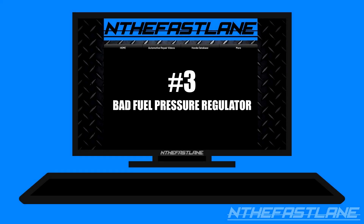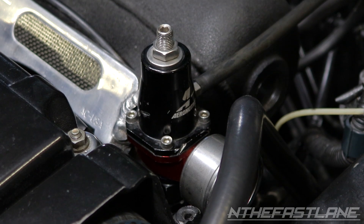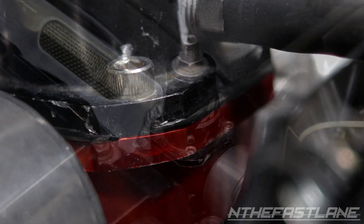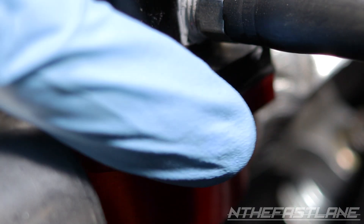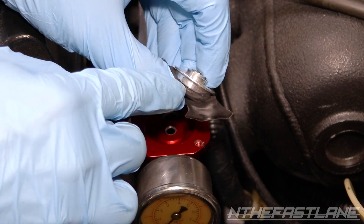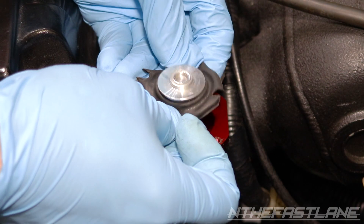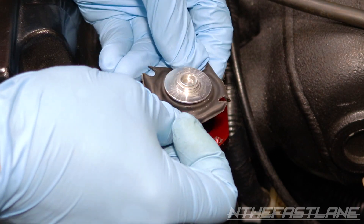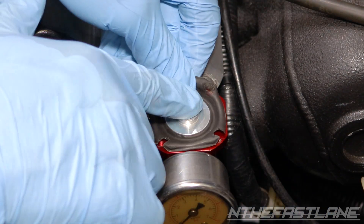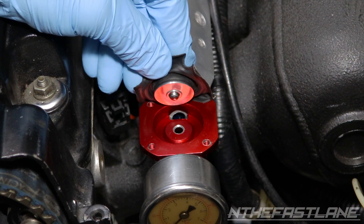Number three: bad fuel pressure regulator. A bad fuel pressure regulator will definitely cause lean conditions, and this can happen several different ways. One way is when the fuel pressure regulator leaks fuel outside the diaphragm into the atmosphere. The other way is when the diaphragm has a hole in it. A fuel pressure regulator under vacuum causes the diaphragm to be pulled up, but when it's in boost, boost pressure is pushed into the diaphragm via vacuum hose, which pushes the diaphragm down adding one pound of fuel for each pound of boost. This is referred to as the one-to-one ratio.